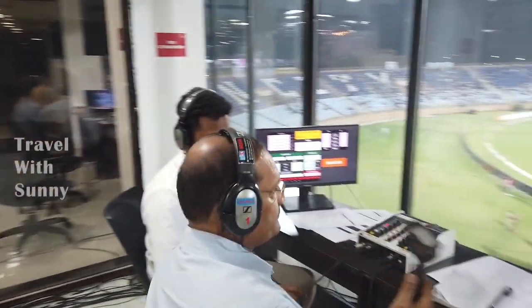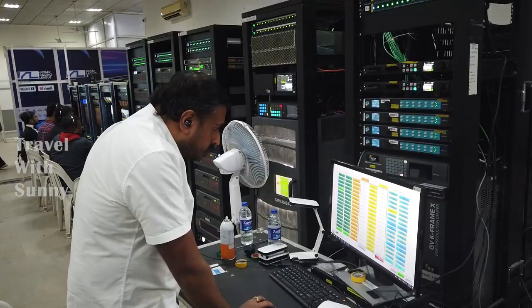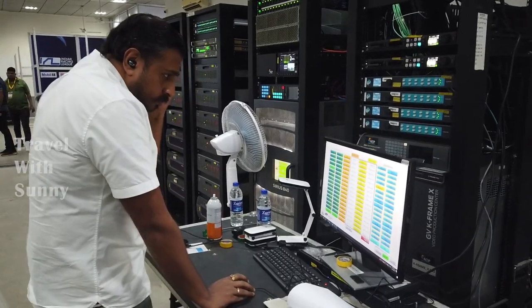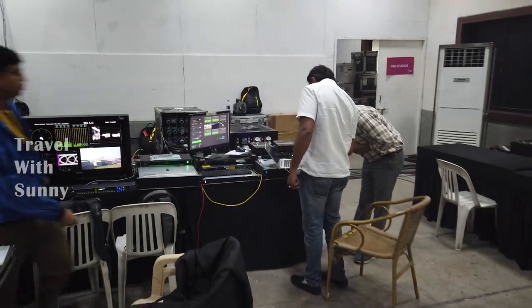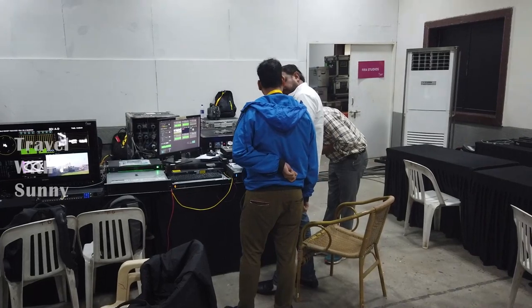The commentators sit on a different level, watching the match and replays, and listening to the director's commands — they keep on speaking. Engineers keep on monitoring all the signals and make sure everything looks good, and the clean mixed output is sent to a proper source.